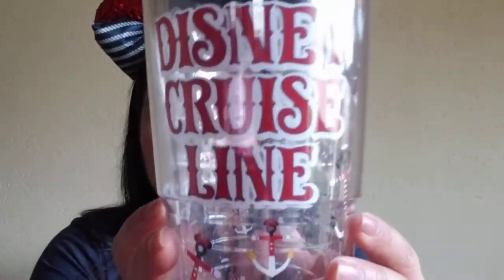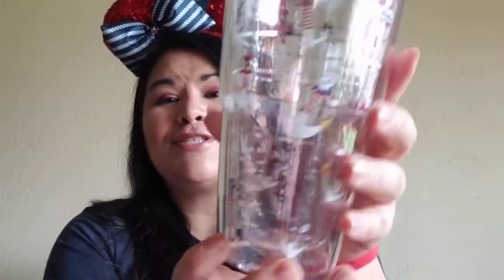The next thing I bought was a Tervis. I knew I was going to buy one because I like Tervises and they're great for work — I do teach — so I like to take my Tervis with water for the day. I bought a clear one that says Disney Cruise Line with a bunch of little anchors. They have so many Tervis cups — probably 20 different kinds — but I went with that one.